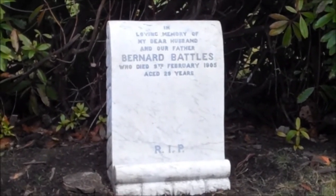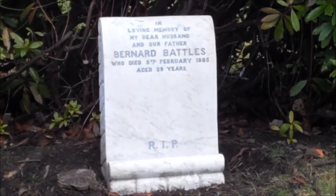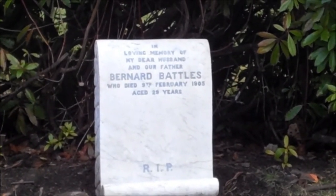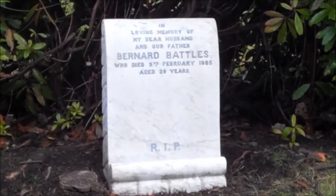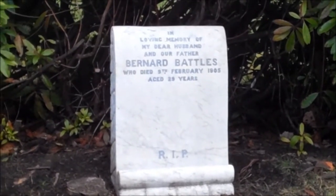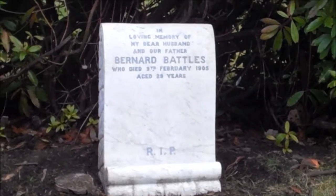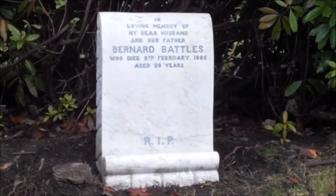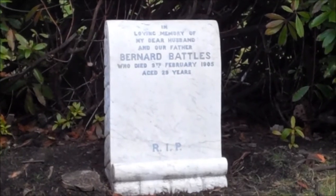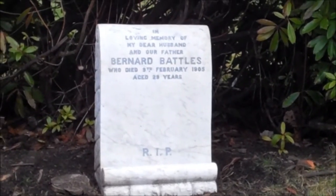His son Barney Battles actually became a dual international player for Scotland and the early United States team. He became a football writer and a publican, like a lot of footballers in the Edinburgh area. One of the challenges with restoring this stone was tracing his family. It was made a wee bit easier by the fact that the fifth generation of Battles — the first born male — still calls himself Barney. There are now five generations of Barney Battles who we're in touch with. They live in Yorkshire, they still have his medals, and they're delighted that his stone has been restored. They're still very proud of the memory of Barney.